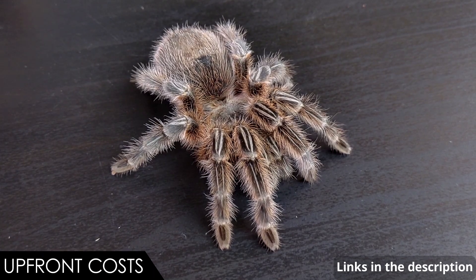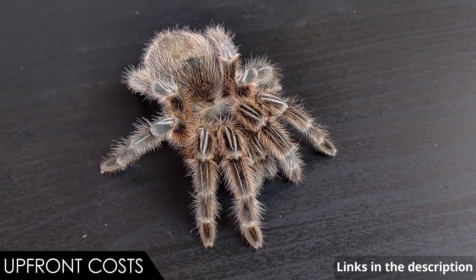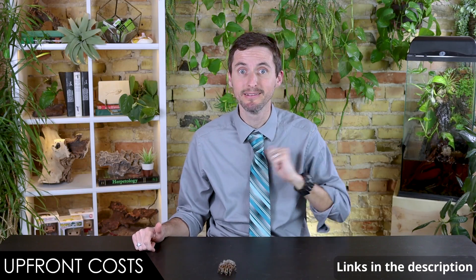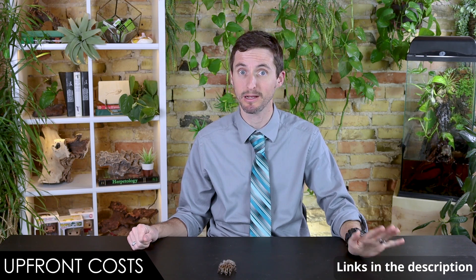When it comes to upfront costs, we give the Chilean rosehair tarantula a score of five out of five. The spider itself is fairly inexpensive, and they do really well in the cheapest of terrariums. You're going to need a lid, substrate, a water bowl, and hides if you want to go crazy — and that's pretty much it for costs.